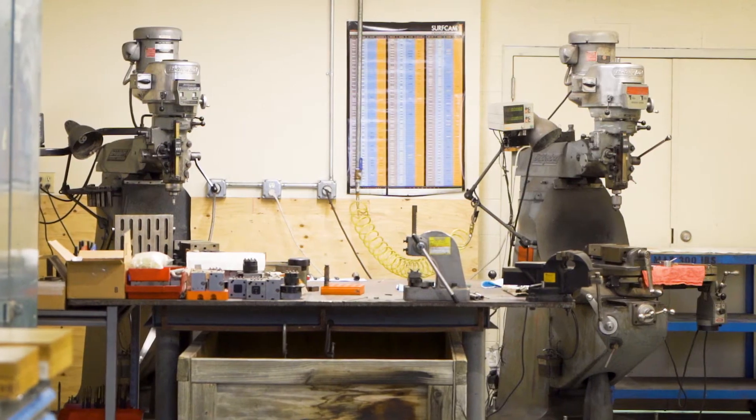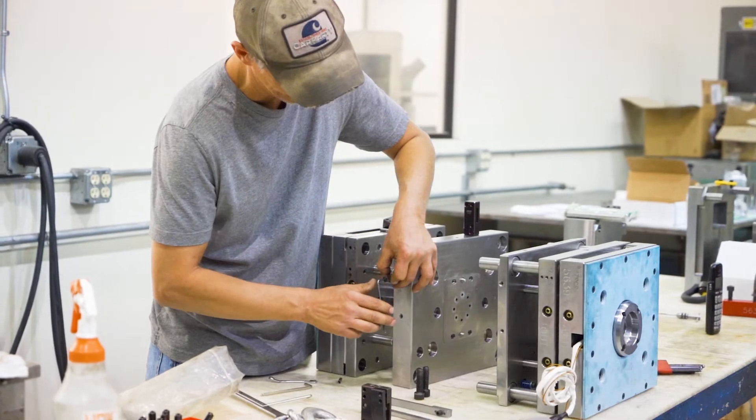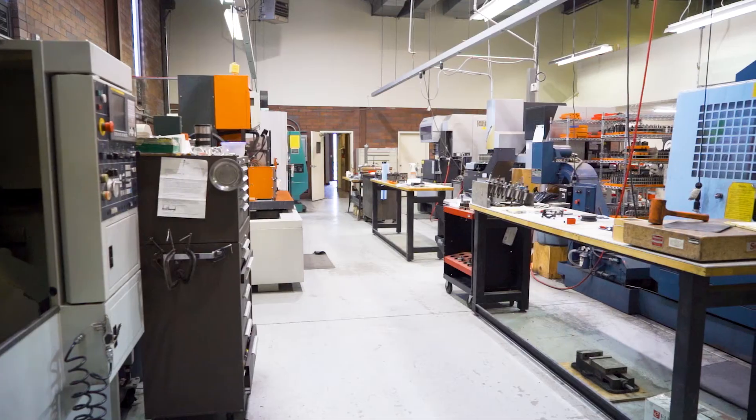Very much a machining shop here, supplying molds to other companies, and they do a fabulous job here. If you're looking for machining, definitely come check out Harris Precision Molds in West Jordan, Utah.